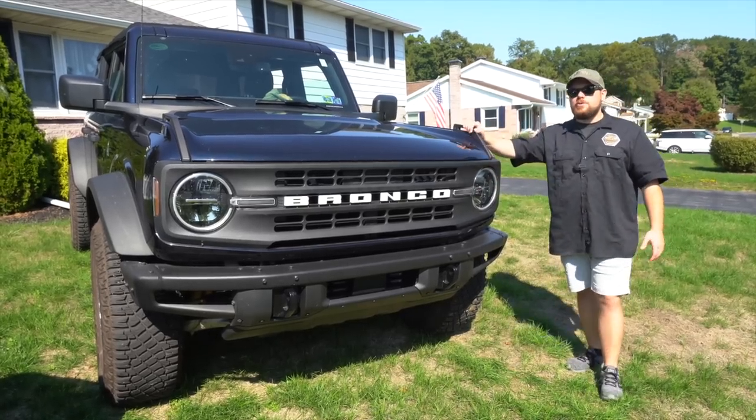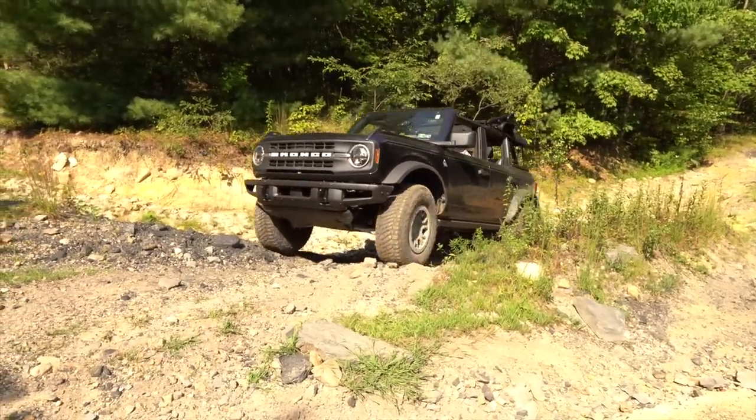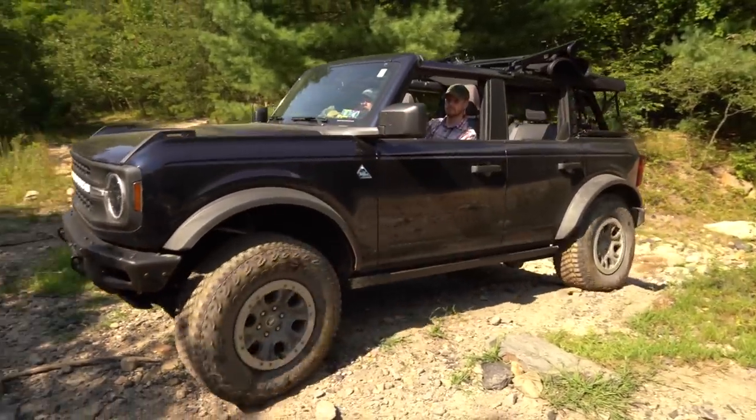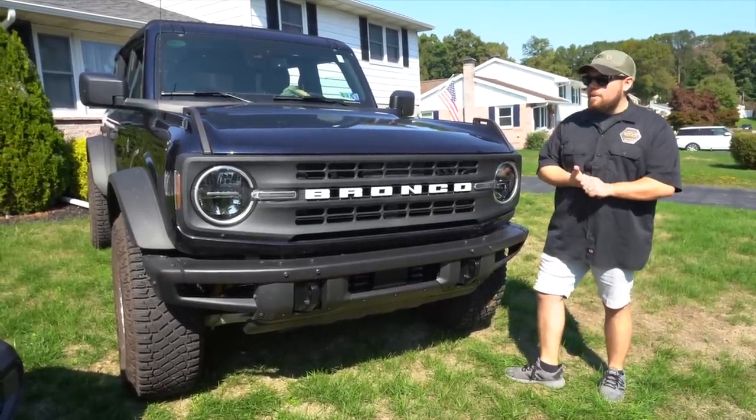Underneath the Bronco you still see a 10-speed transmission, compared to the Jeep's eight-speed. With the automatic you're getting a lot more gears, really able to find the best gear to get the most torque and the best fuel economy.